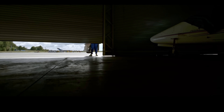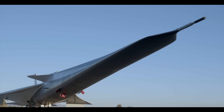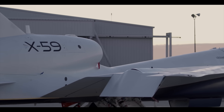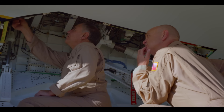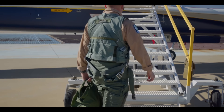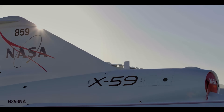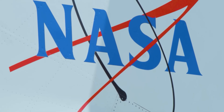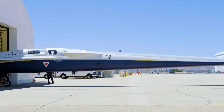NASA and Lockheed Martin are testing a new experimental aircraft, the X-59. It's about seeing whether you can make an airplane go supersonic and yet be quiet. Normally when an airplane goes supersonic it creates very loud sonic booms — this was one of the concerns with the Concorde, which could fly between London and New York very quickly but made a racket passing over cities. NASA and Lockheed Martin are trying to come up with a shape on the front of the jet that will reduce sonic booms, possibly getting to the point where it's no louder than a regular jet aircraft.